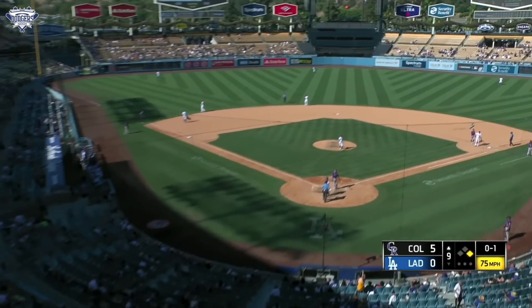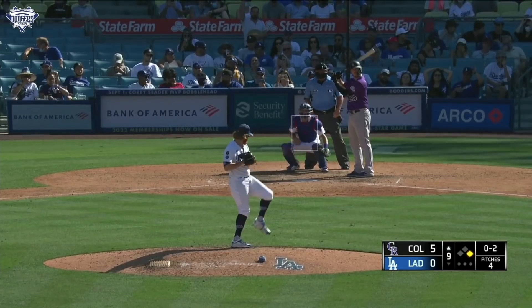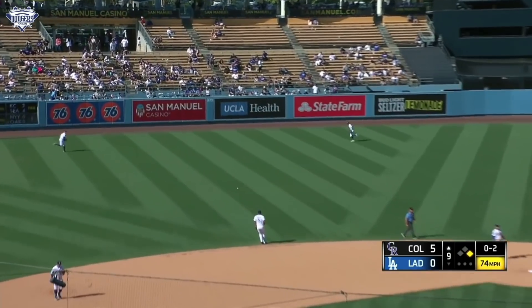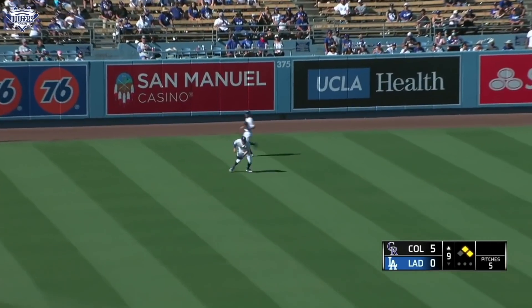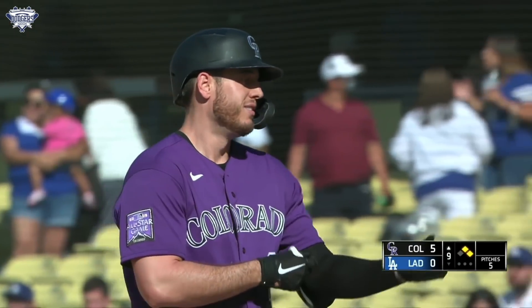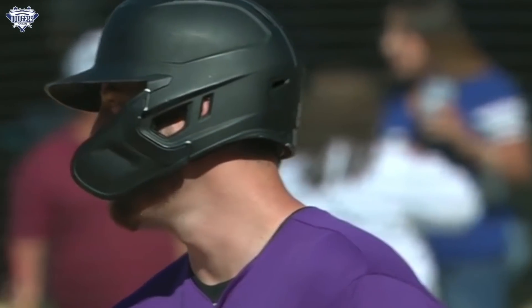Krohn fouls one off to go down 0-2, that one clocking in at 75 mph. JT — look at this mound presence, look at this poise — he looks unfazed out there. The shades were throwing off the Rockies hitters a little bit. On the 0-2, Krohn bangs a base hit into left field giving the Rockies runners on first and second with no outs. Krohn takes off his elbow guard, gives a little fist bump, with a sarcastic smile like 'oh, position player pitching, that's cute.'